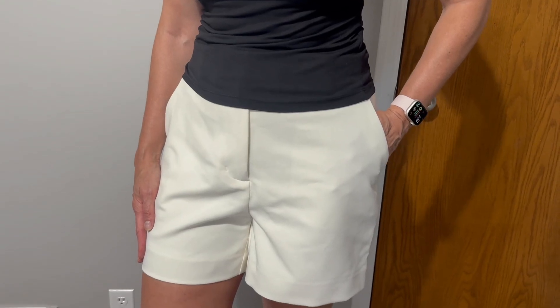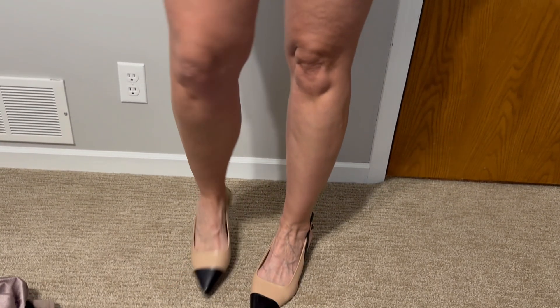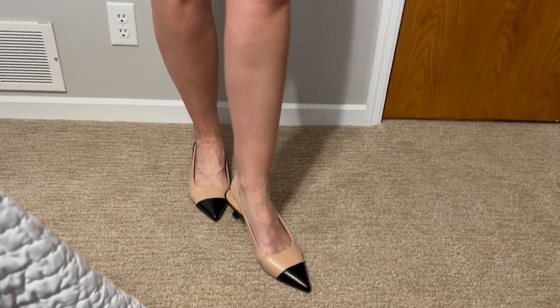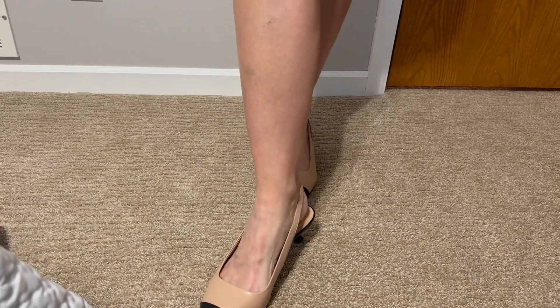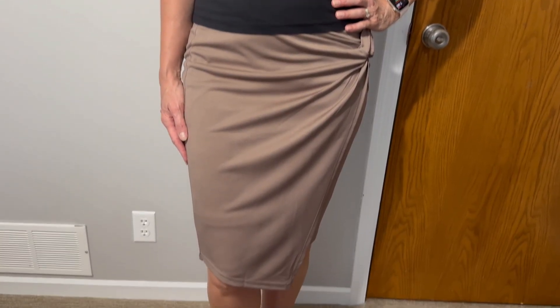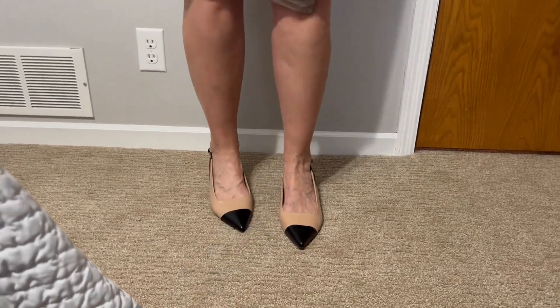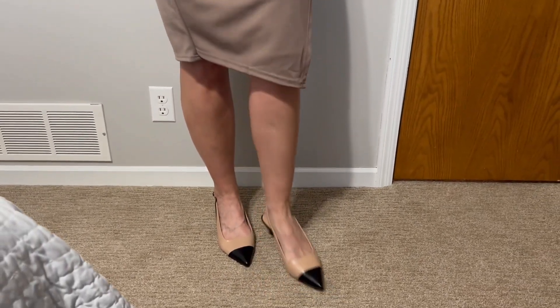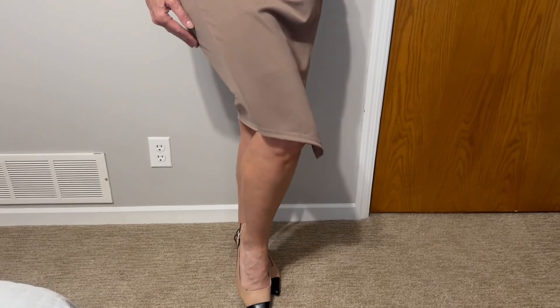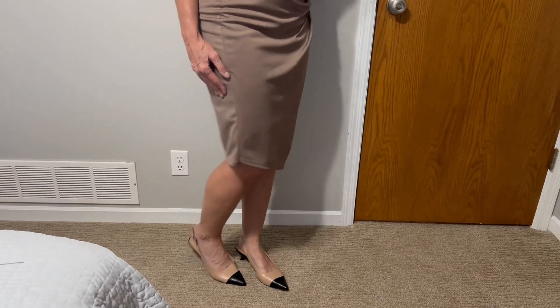This is my favorite combination — these creamy colored trouser shorts with these shoes. It is so pretty. It's classic looking. They're very, very comfortable. And then we've got a classic pencil skirt with these shoes. I love that they're two-tone but also neutral. Highly recommend these shoes.